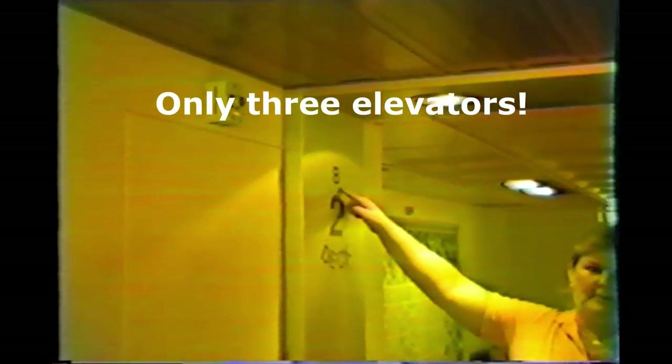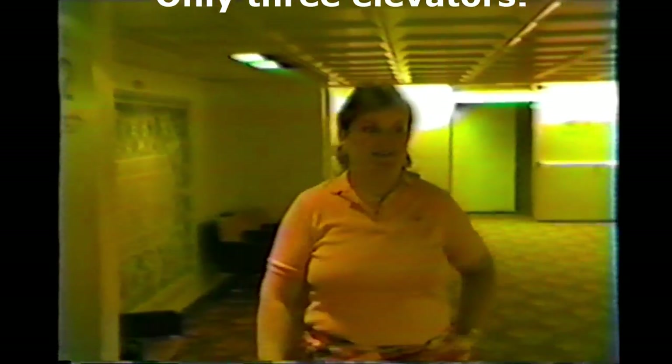This is Deck 2B. This is where we are. And if you'll look over here, this is our cabin.